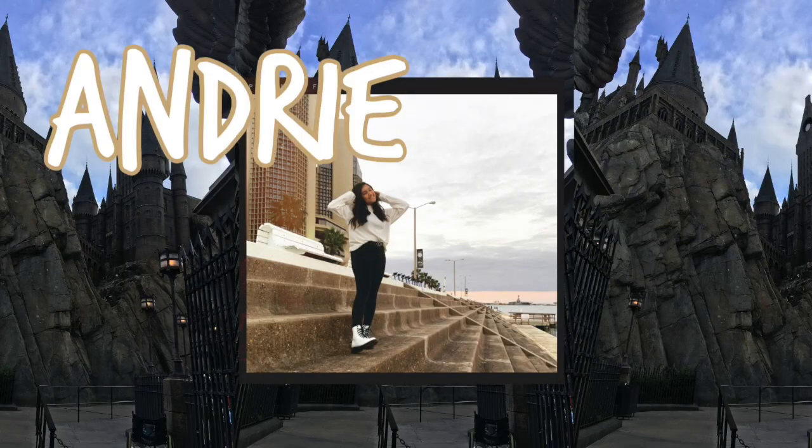What is up everyone? My name is Andree and you should subscribe because like, why not? But anyway, today I'm going to be doing a very exciting video.